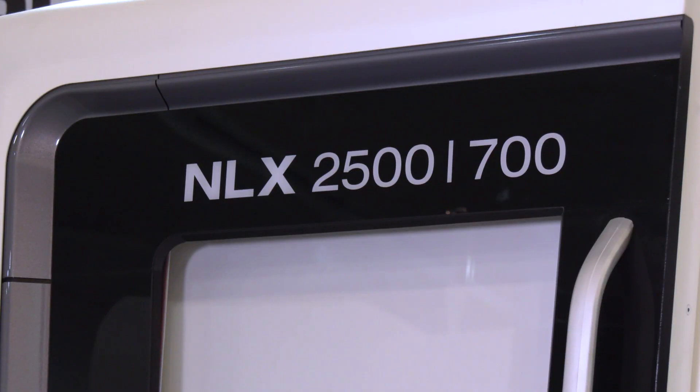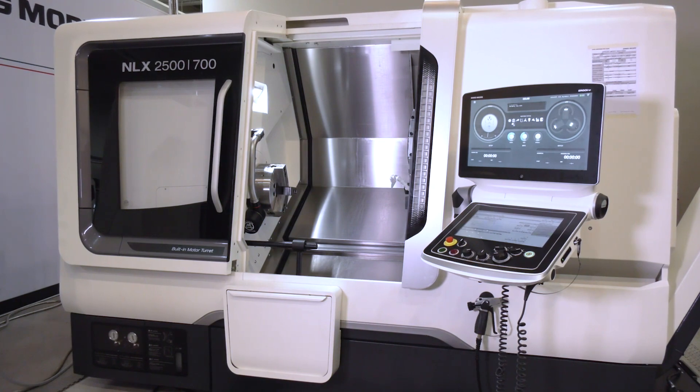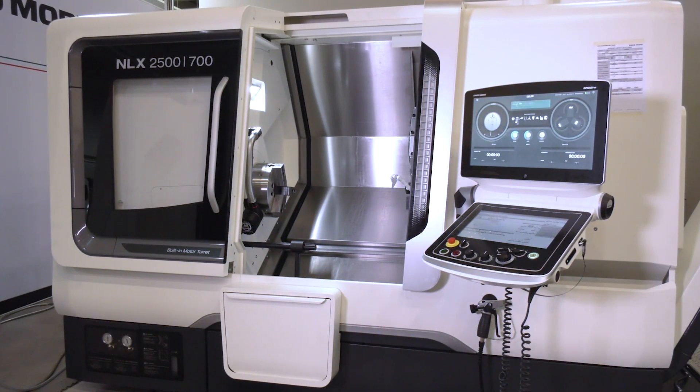MAC 2020 has been postponed until January 2021. We're here at DMG Mori in Coventry and some of the machines being considered for the MAC show — this was one of them, though it would have had the Robo to go on the front, which is coming in the next few weeks.